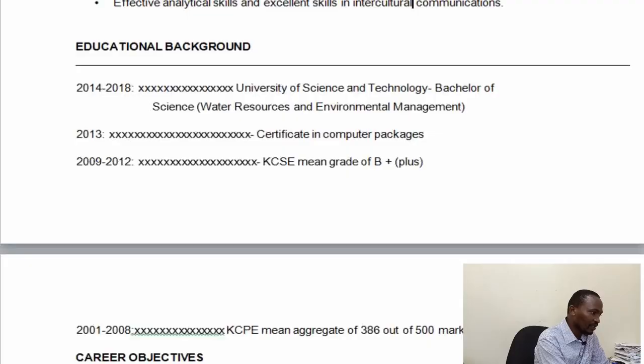During training, it's good to know what you want from the particular course you are pursuing, or to know the end result of your training. So that in the process of your training, you can try to acquire the skills that you will need later in future.